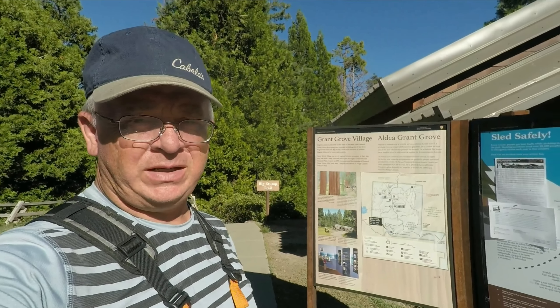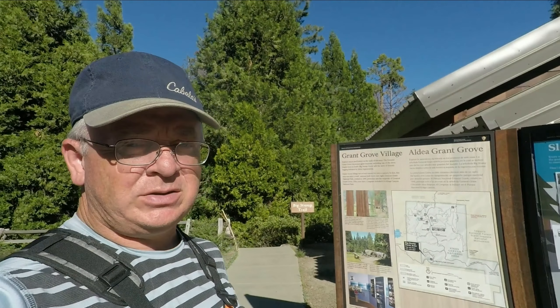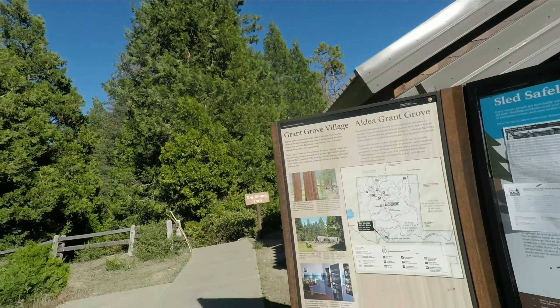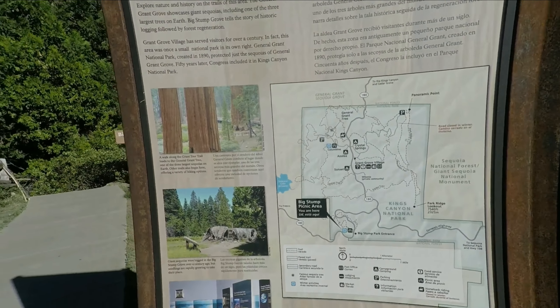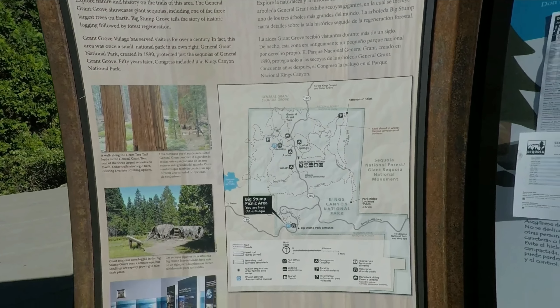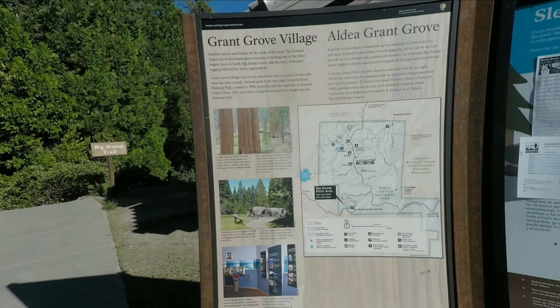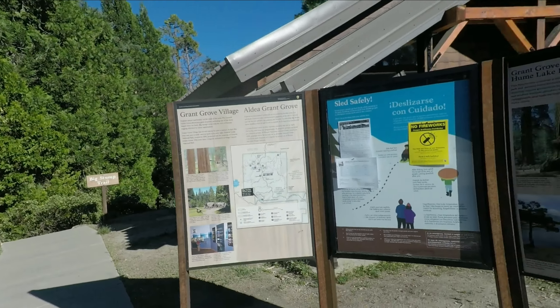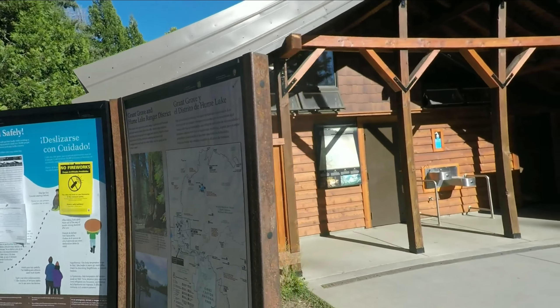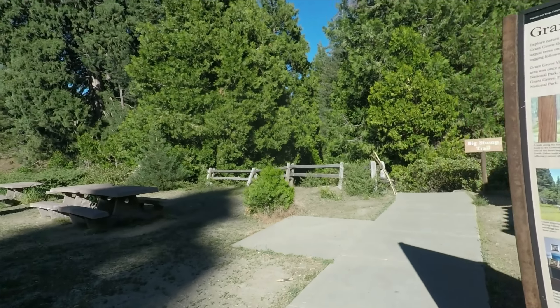Hey folks, this is Lazy Hiker. I am in Kings Canyon National Park in the Grant Grove area and about to take the Big Stump Trail. This is a two-mile trail loop — doesn't really show it on this map — but it's a nice easy loop that shows where some of the logging was done for sequoias before they ended it. There's a bathroom and water here too, and the trail is just to the left of the bathroom.